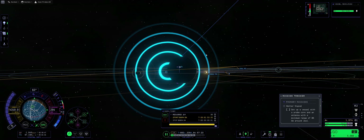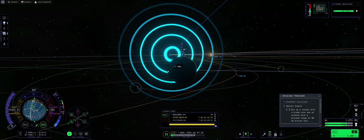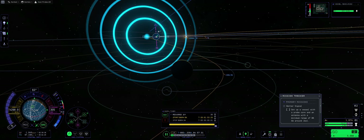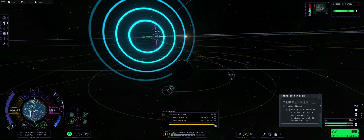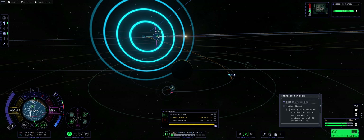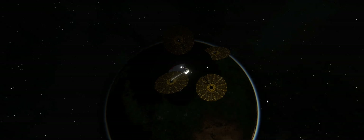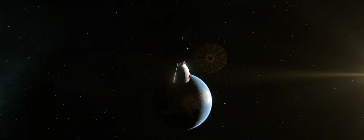Let's fix Jool's periapsis — maybe get a Laythe encounter. Wait, I think we might have one, but honestly I'm terrible with gravity assists — this might be good or bad. And there we go, bye-bye Kerbin! Our probe is in the darkness but will be lit up the moment we exit the sphere of influence.